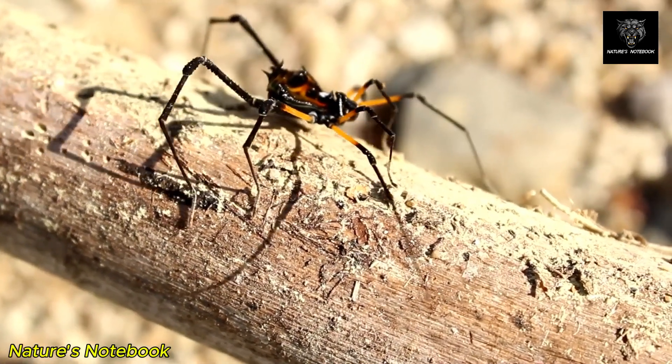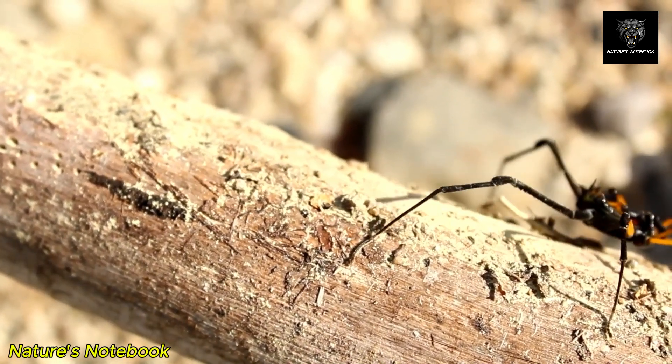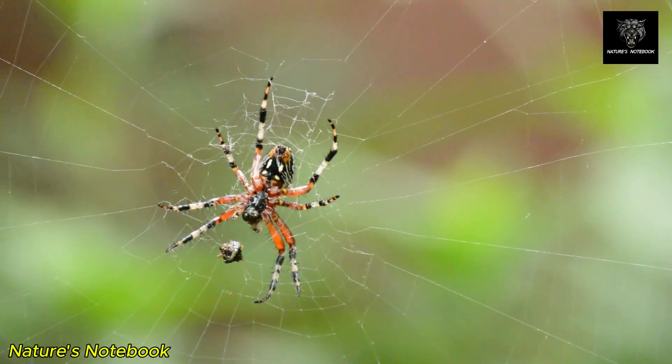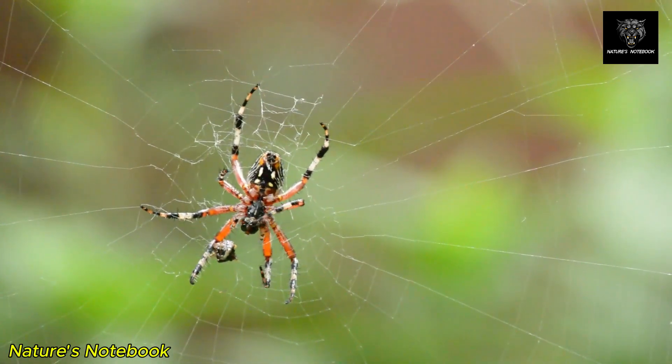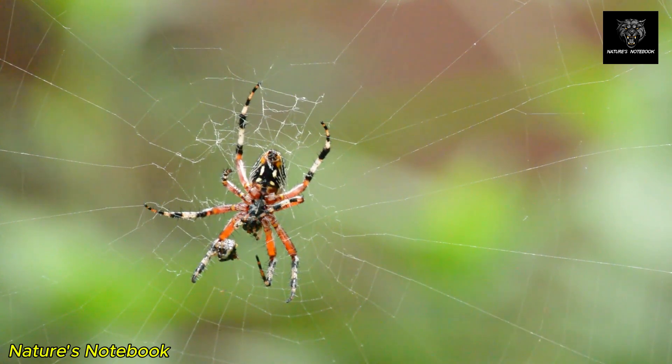This remarkable strength, coupled with its elasticity, makes spider silk an ideal material for the construction of webs. The silk is not only strong but also lightweight, allowing spiders to create large, elaborate webs without expending excessive energy or resources.